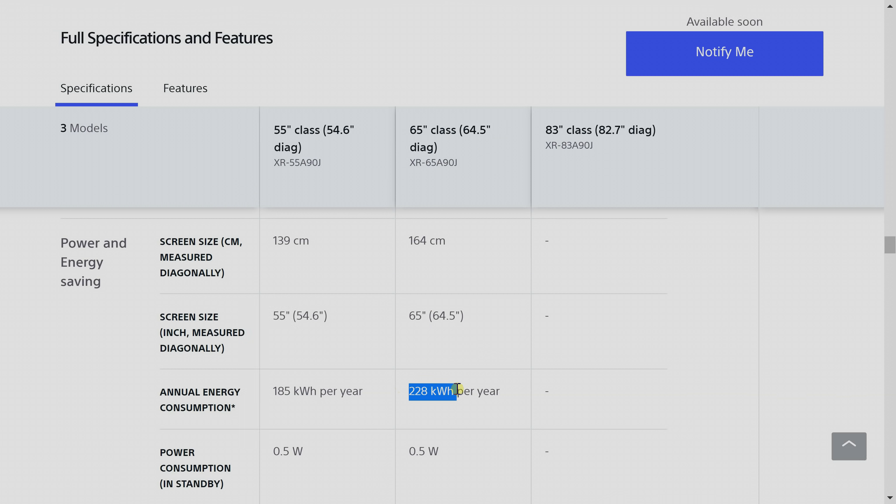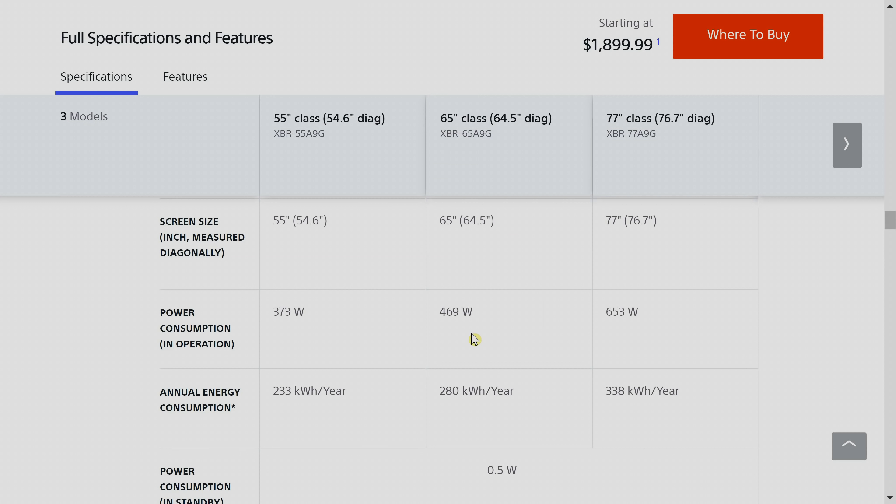Now let's compare with Sony's previous Master Series OLED, the A9G. We can see here that the annual power consumption for the 55-inch A9G is 233kWh, whereas the figure for the 65-inch model is 280kWh.